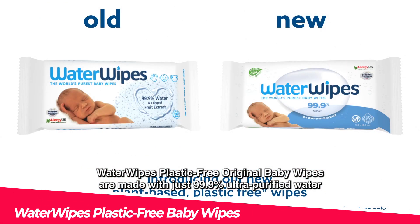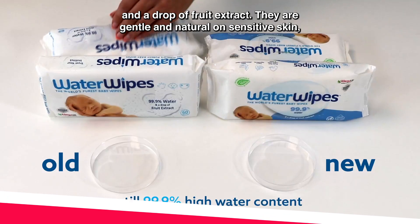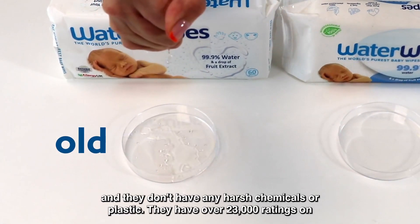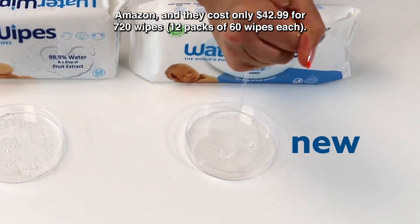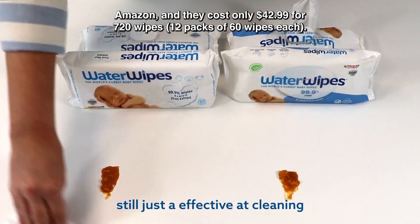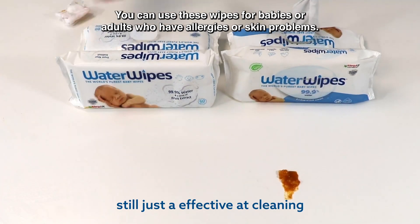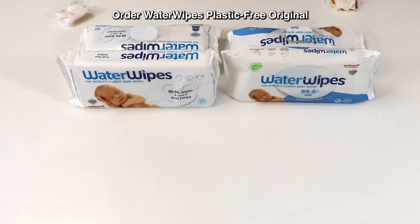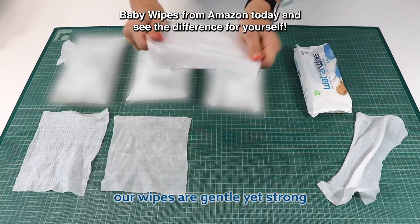Water Wipes Plastic Free Original Baby Wipes are made with just 99.9% ultra-purified water and a drop of fruit extract. They are gentle and natural on sensitive skin and don't have any harsh chemicals or plastic. They have over 23,000 ratings on Amazon and cost only $42.99 for 720 wipes — 12 packs of 60 wipes each. You can use these wipes for babies or adults who have allergies or skin problems. They are also vegan-friendly and cruelty-free.